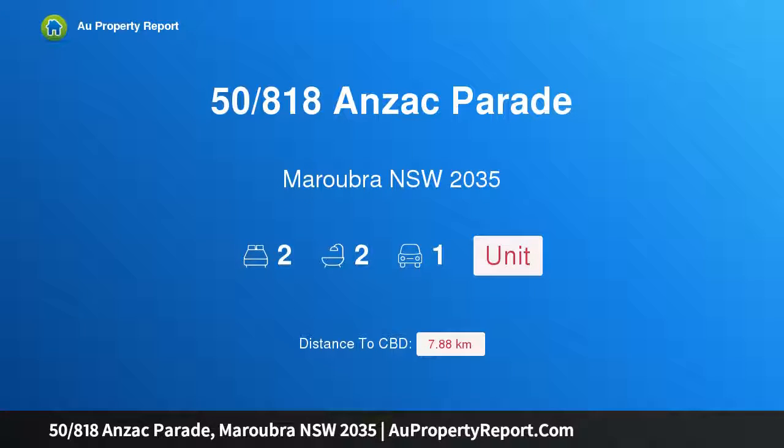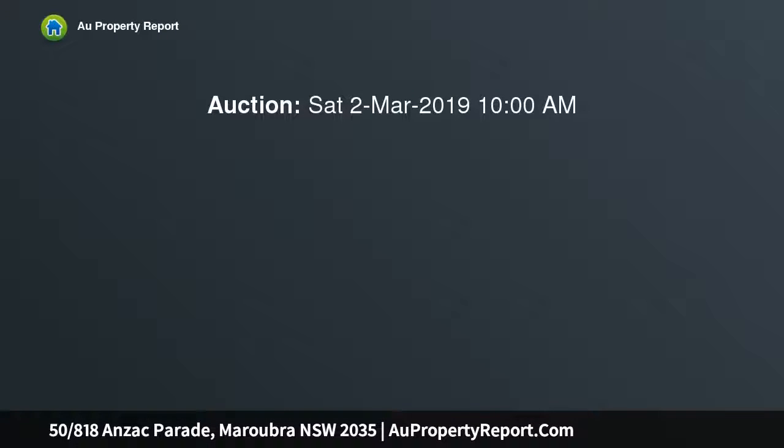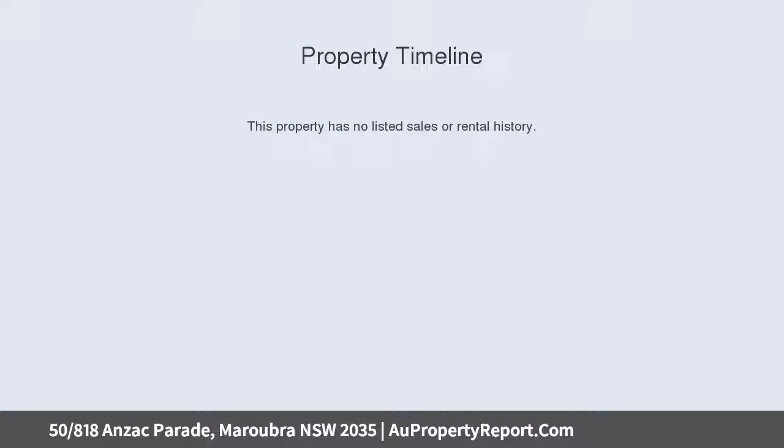Hi, I am glad to introduce property 5818th Anzac Parade, Maroobra NSW 2035. Light-filled top floor living with stunning views — step straight out the front door of this bright and airy apartment into Maroobra Junction's vibrant lifestyle scene with shops, cafes and dining options mere footsteps away.